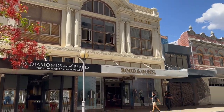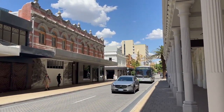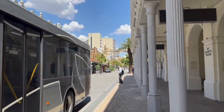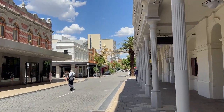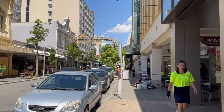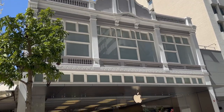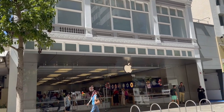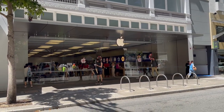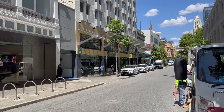Perth city can't be viewed in just one day. It is a big city with a lot of beautiful places to see, and I am trying to cover whatever I can in this video. The Apple Store in Perth city is on Hay Street — you can see a lot of people shopping inside. Let's keep walking towards Cathedral Square.